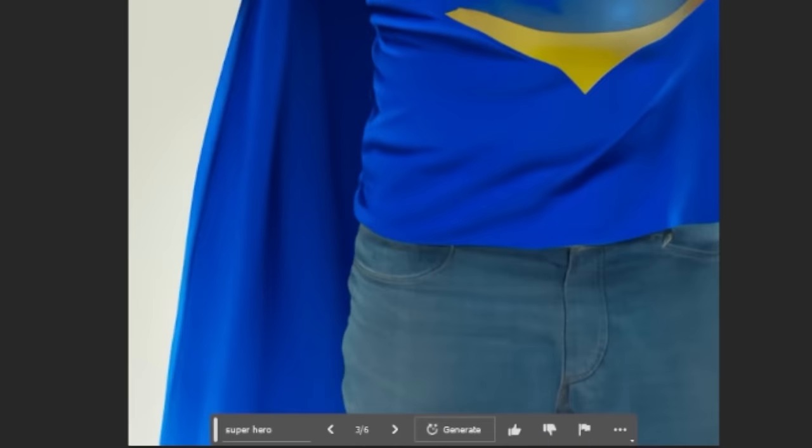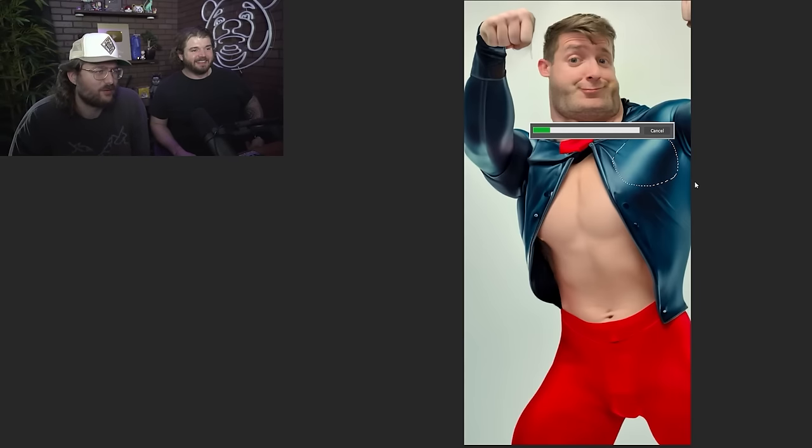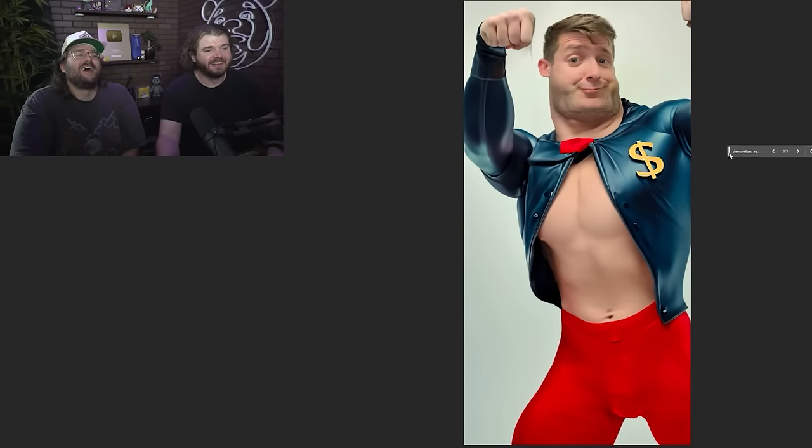What kind of superhero outfit just has the nipples cut out? And he's just wearing jeans. That's definitely the best one. I like this. Feel free to add something. Monetized? Yeah, I want him to be demonetized, man. This is the guy who comes to check your videos for naughty words. He's the superhero we all hate. Good enough. Dude, that's pretty close.